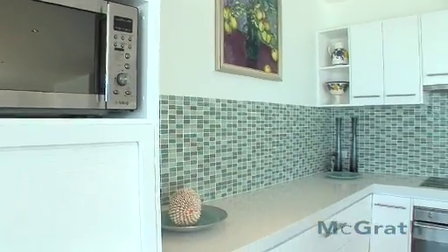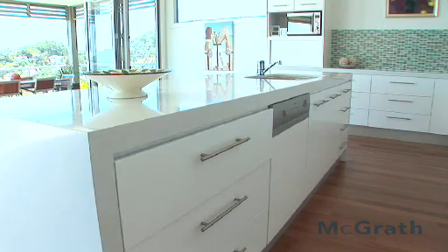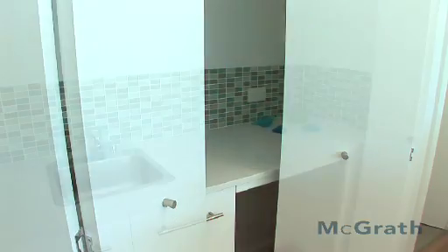The kitchen is finished in white Caesar stone with Smeg appliances. It's an absolute gourmet's kitchen. There's some great storage areas including a wet bar on the lower level.